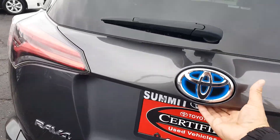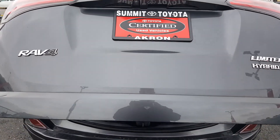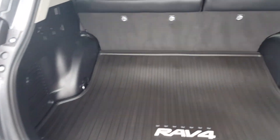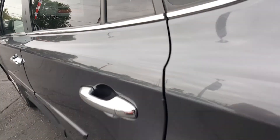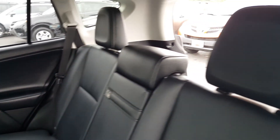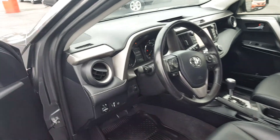I'm going to show you the back. This one has the rubber cargo mat. Here's the back seat. And here's the front seat.